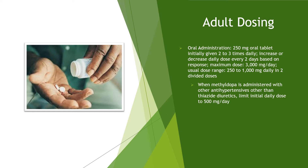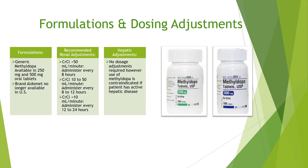When methyl dopa is administered with other antihypertensives other than thiazide diuretics, limit the initial daily dose to 500 mg per day. Generic methyl dopa is available in 250 mg and 500 mg oral tablets. The brand name Aldomet is no longer available in the U.S. If a patient has a creatinine clearance greater than 50 mL per minute, administer methyl dopa every 8 hours.